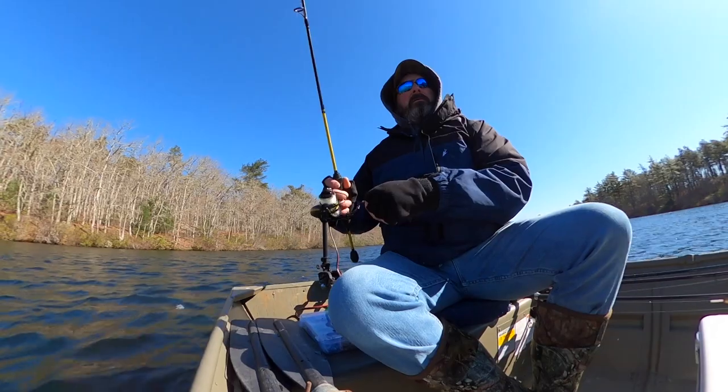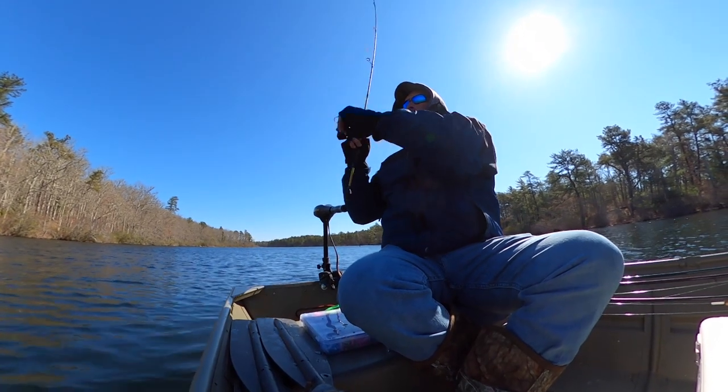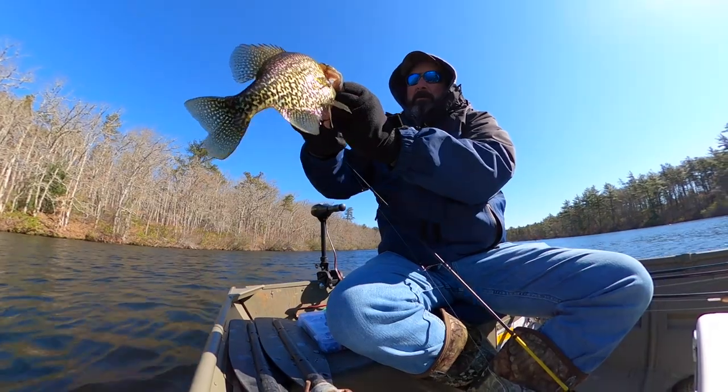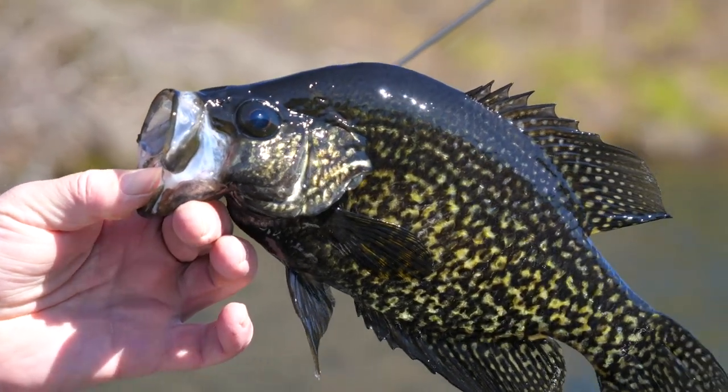When retrieving the lure, give it an enticing jigging action to mimic the small baitfish and crustaceans that crappies naturally feed upon. Black crappies have a beautifully spotted pattern along their sides. They are a cool looking fish with a mouth similar to a bass.